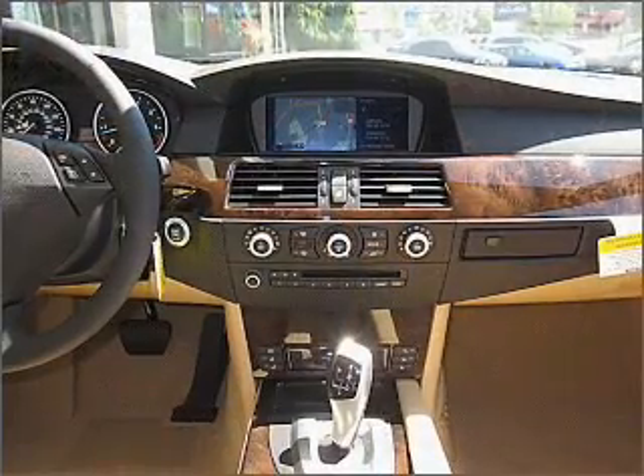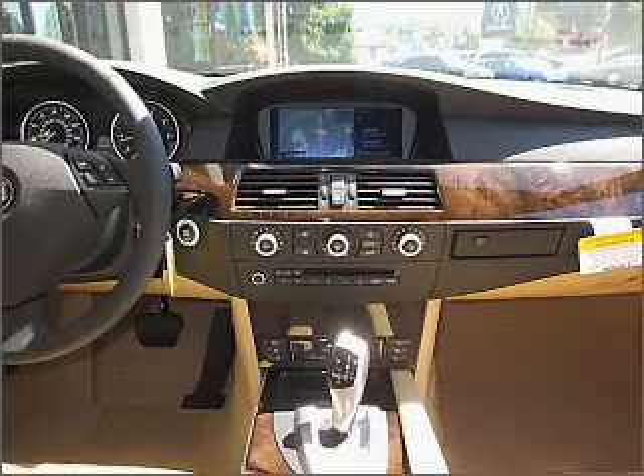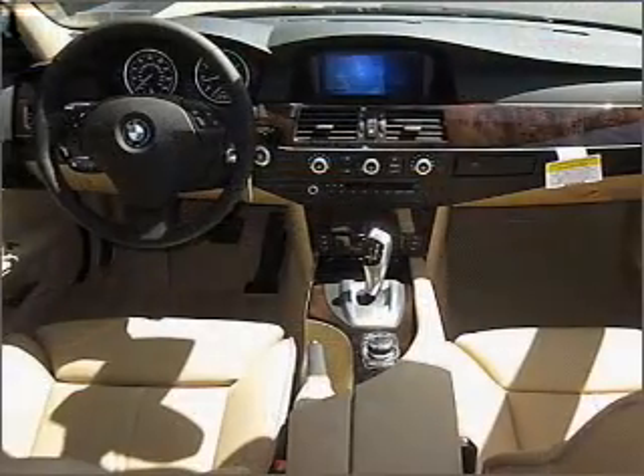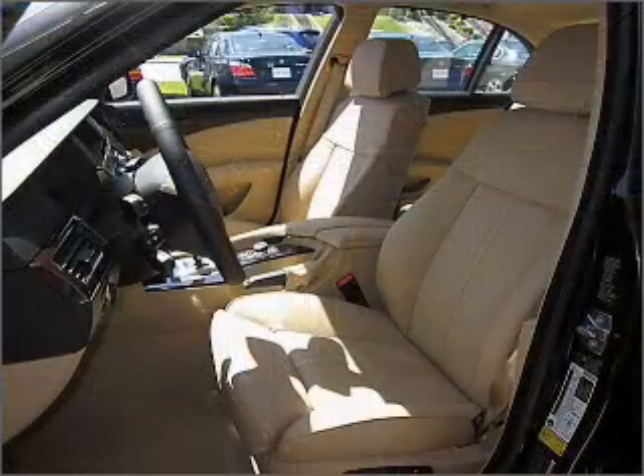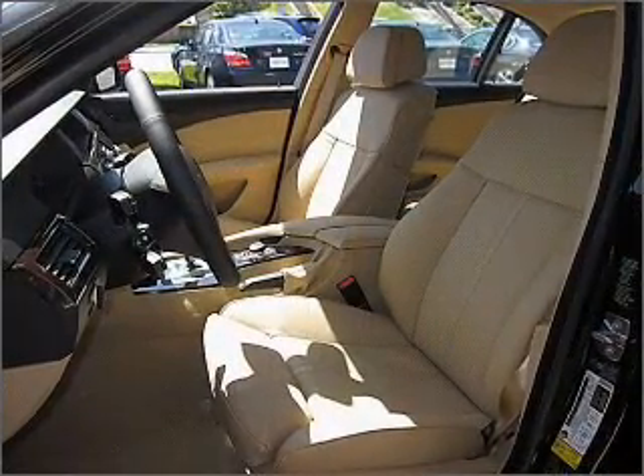Premium wheels lend a distinctive appearance. Anti-lock brakes help you bring your vehicle to a safe stop. Let the outside in with a built-in sunroof, and memory settings make for a more comfortable ride. Call today to schedule a test drive.